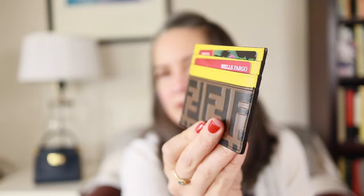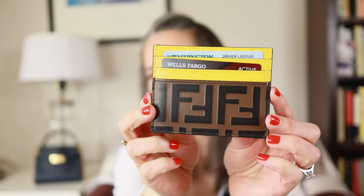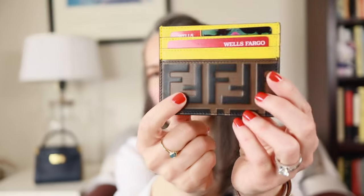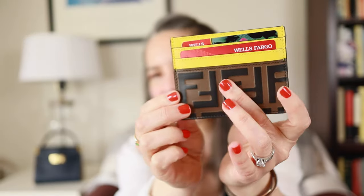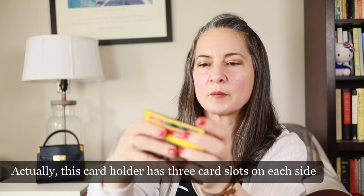My fourth and final luxury card holder is the one I just purchased and revealed on my channel — I'm currently using it right now. It is from Fendi — the F for Fendi flat card holder with the Fendi FF Zucca print on it. I believe it's calfskin — it's really incredibly soft. It has a debossed leather with the F's on it, and then yellow leather for the card slots. It has two in the front, two in the back, and a center compartment.